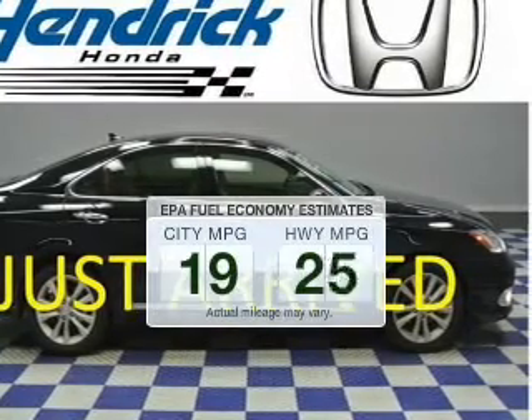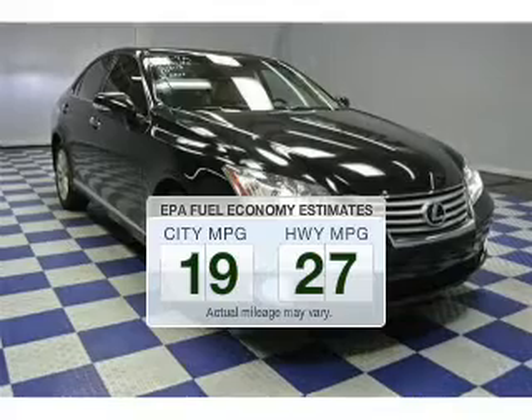Save your money. Make fewer trips to the gas station to fill your gas tank when driving this fuel-efficient vehicle.